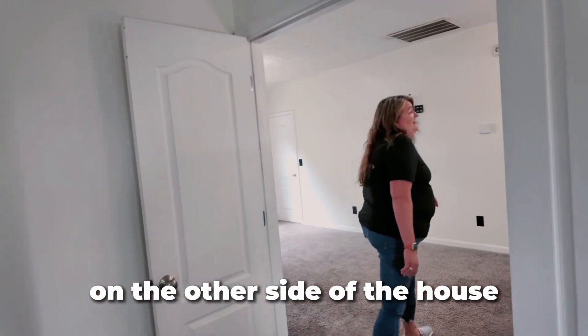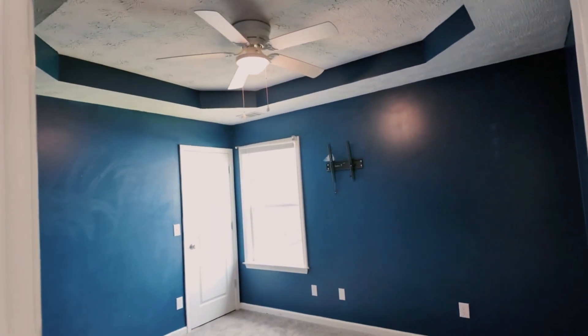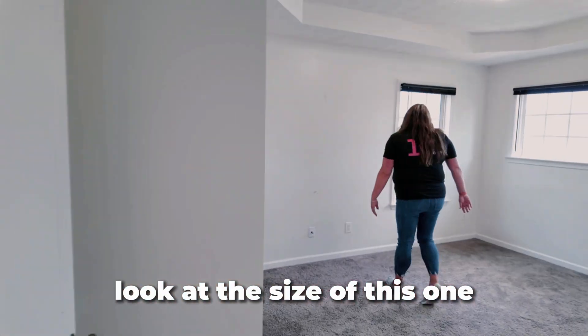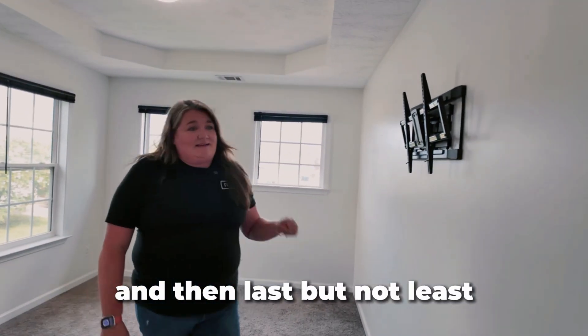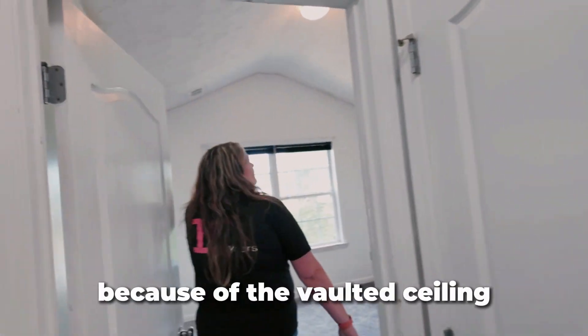On the other side of the house, we have our three secondary bedrooms. The blue room leads into the bathroom — look at the size of this one, you can put another king-size bed in here. And then last but not least, you have the smaller of the three, but still a great room because of the vaulted ceiling.